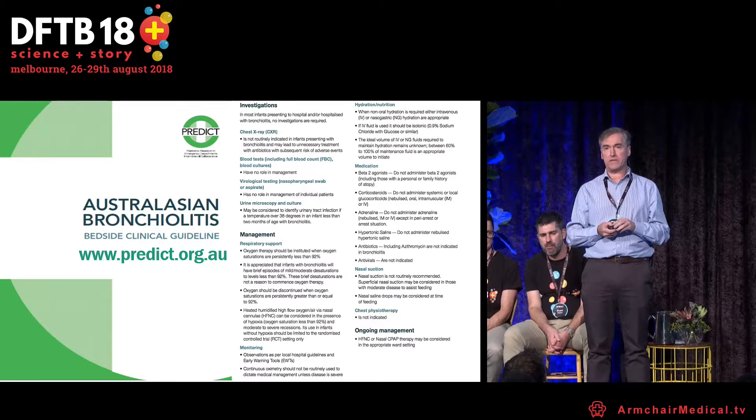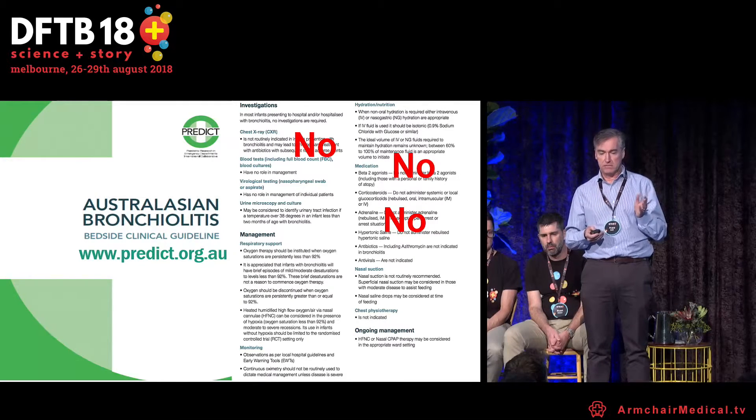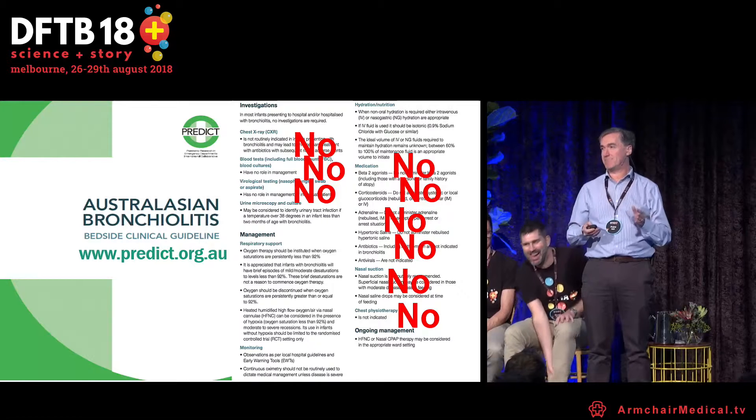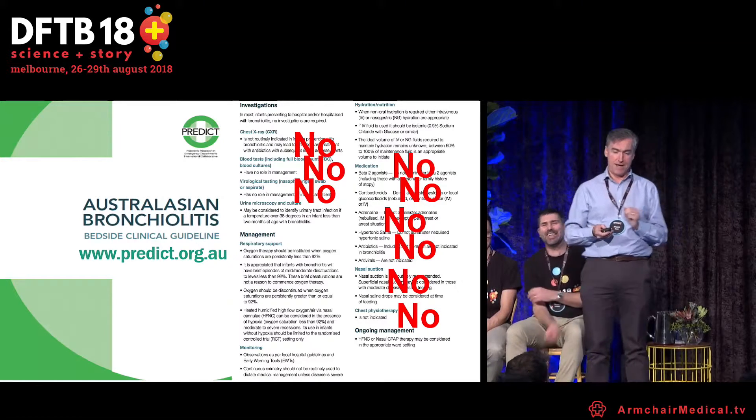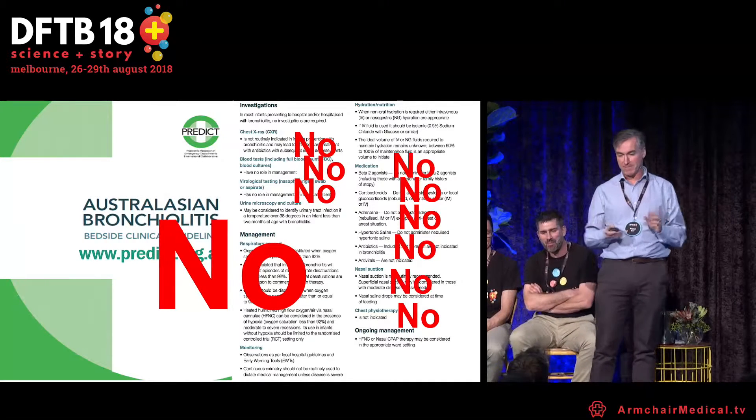The right side of the slide shows the bottom-line recommendations. It runs through the medications: beta agonists — don't use them. Chest x-rays — don't use them. Adrenaline — don't use them. Essentially it's basically all no. Just say no, that's the bottom line. This applies for all interventions: chest physio, suction, and so on.